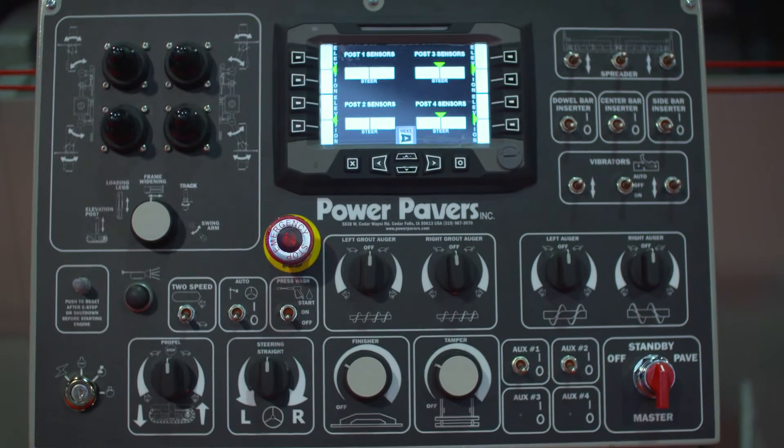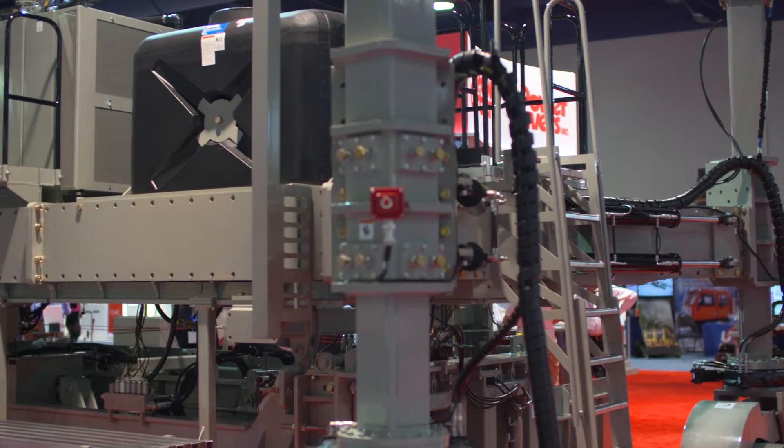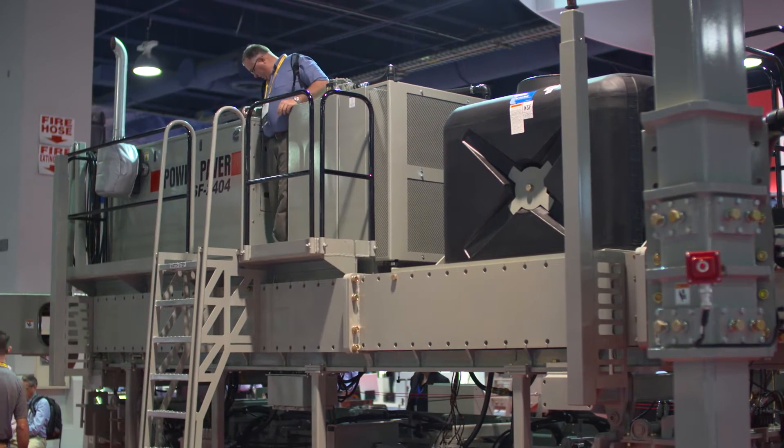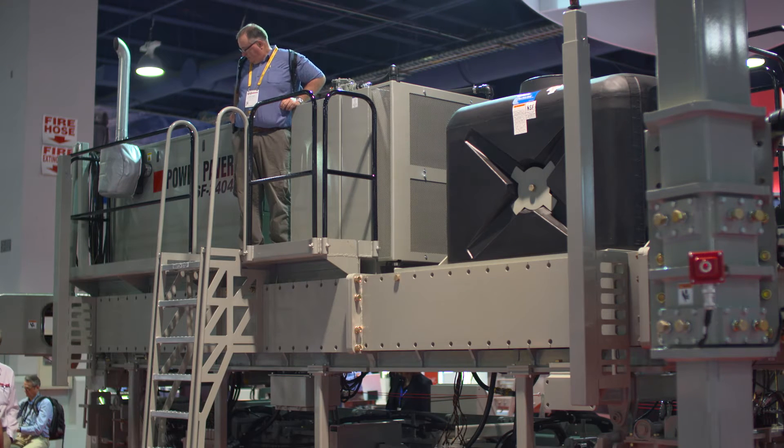This machine paves up to seven and a half meters wide. One of the things we're very excited about is the wraparound platform for the operator, so he can walk around the entire machine and has wonderful visibility.